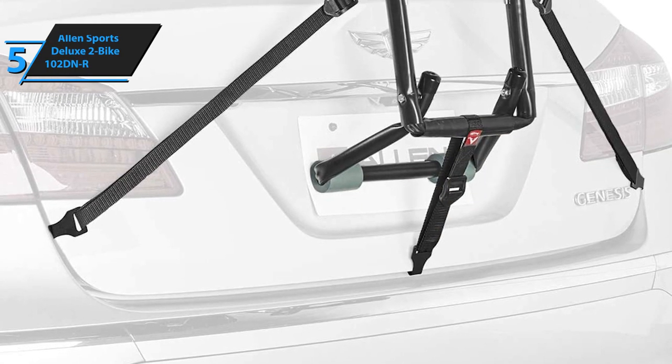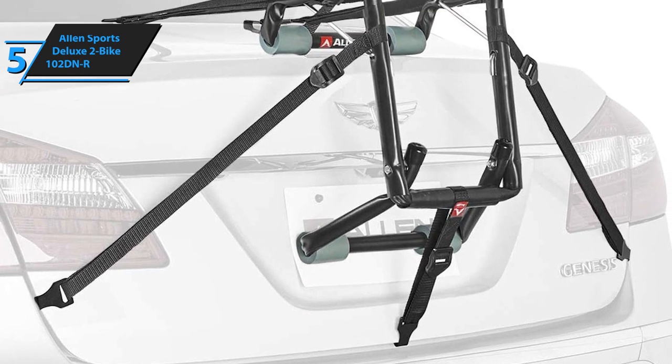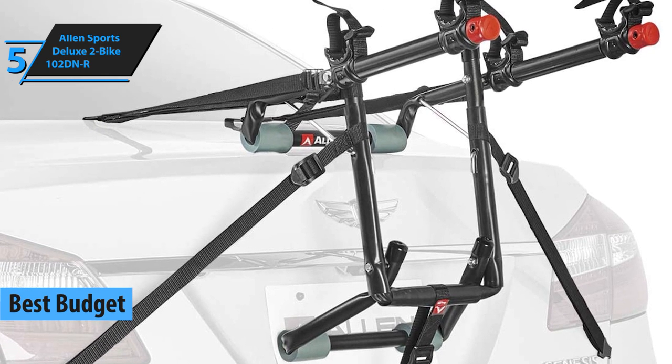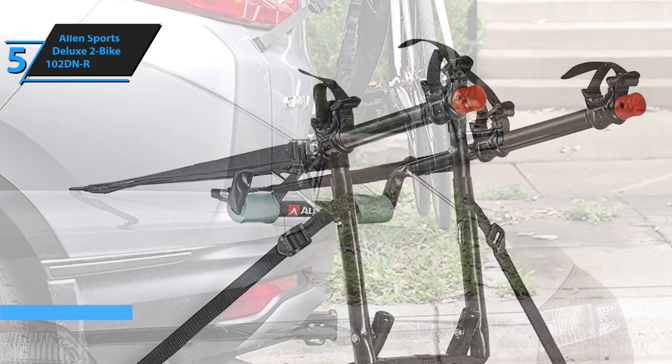Our first pick of today's top five hitch bike rack reviews is the Allen Sports Deluxe 2-Bike 102DNR. In a nutshell, this is a budget rack that is decently easy to use, decently versatile, pretty secure, and incredibly easy to assemble.